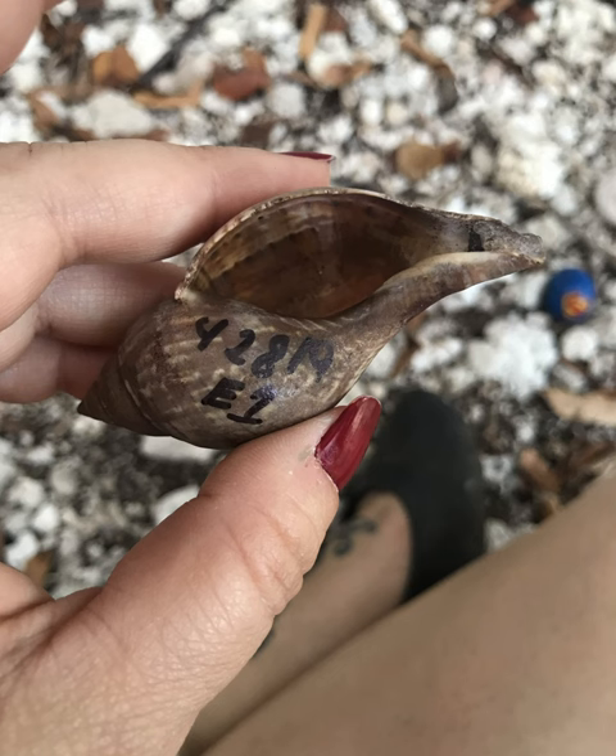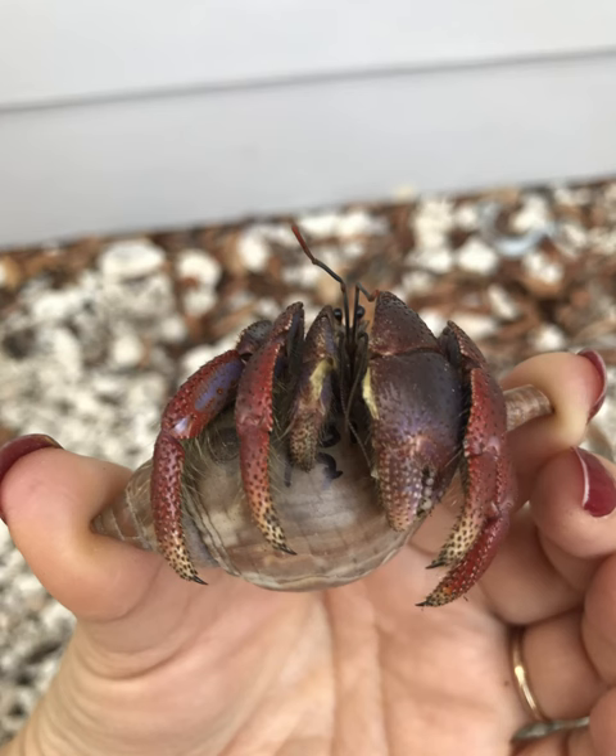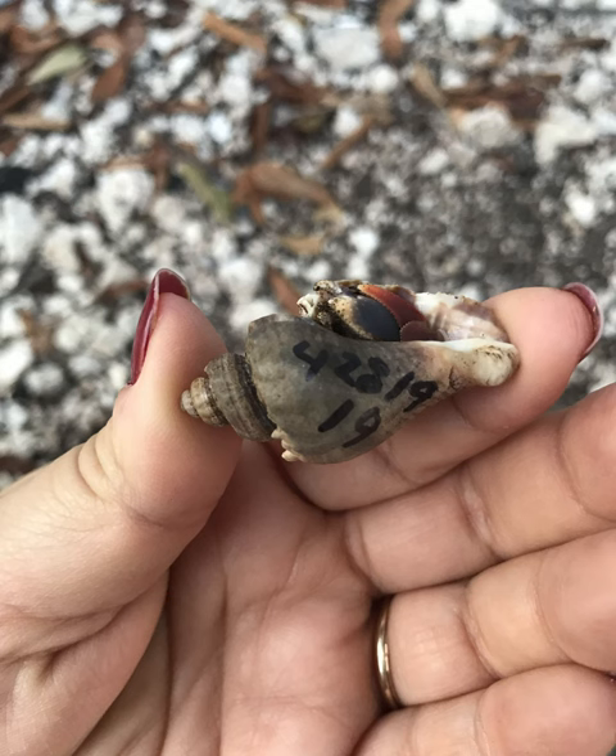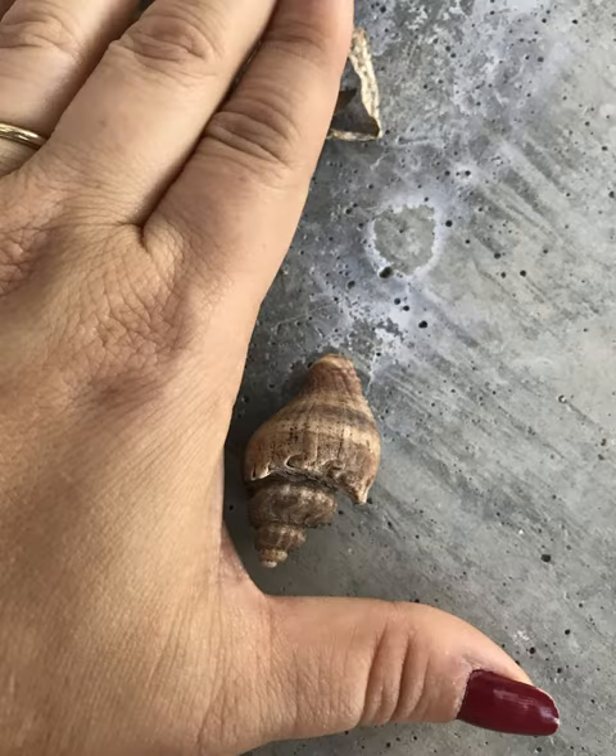This was the first time I ever found an empty hermit crab shell. I didn't know what to think of it, so I went ahead and marked it E-1 so I could capture the fact that there was nobody living in it whenever I dated it. A couple other cuties — number 18, 19 — they were everywhere. You'll find that this is one of the natives along the shoreline.